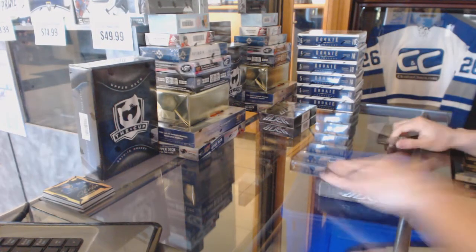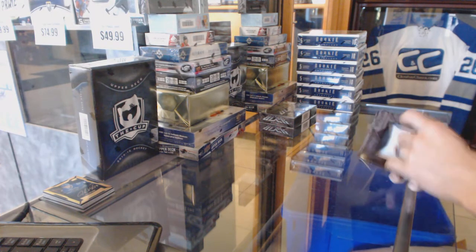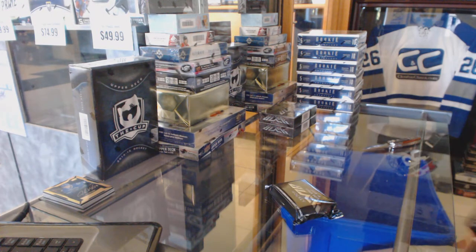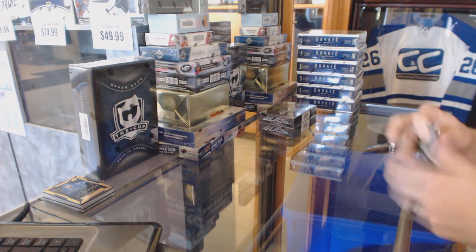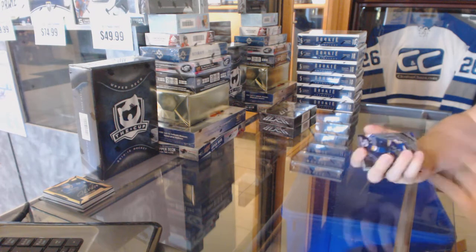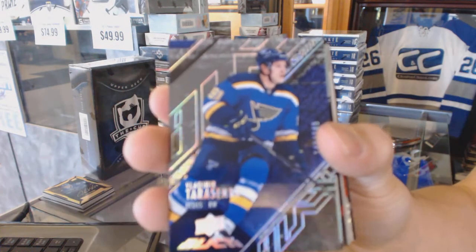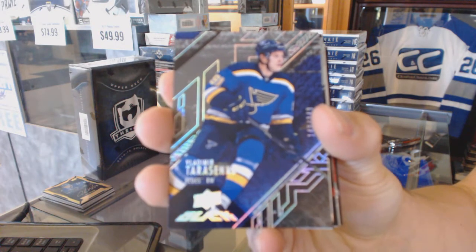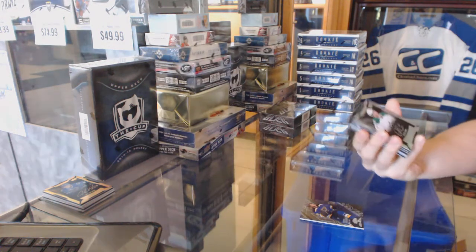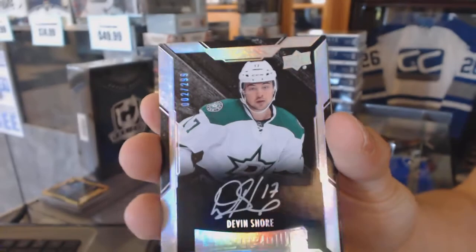All right, box two. Base card number 349 for the St. Louis Blues, Vladimir Tarasenko. Lustrous Rookie auto number 299 for the Dallas Stars, Devin Shore.